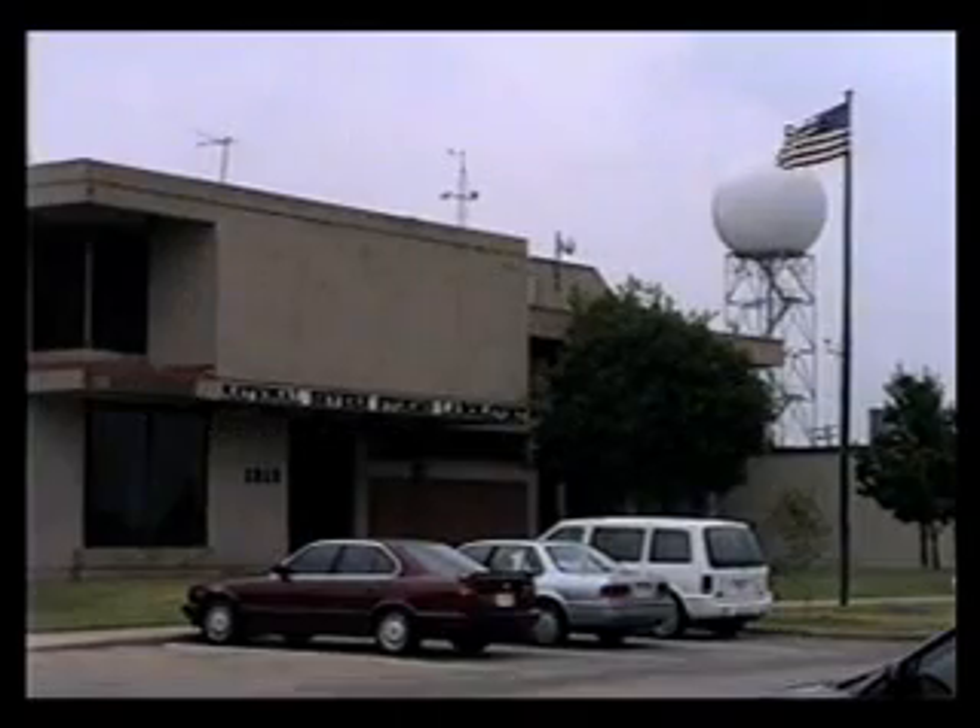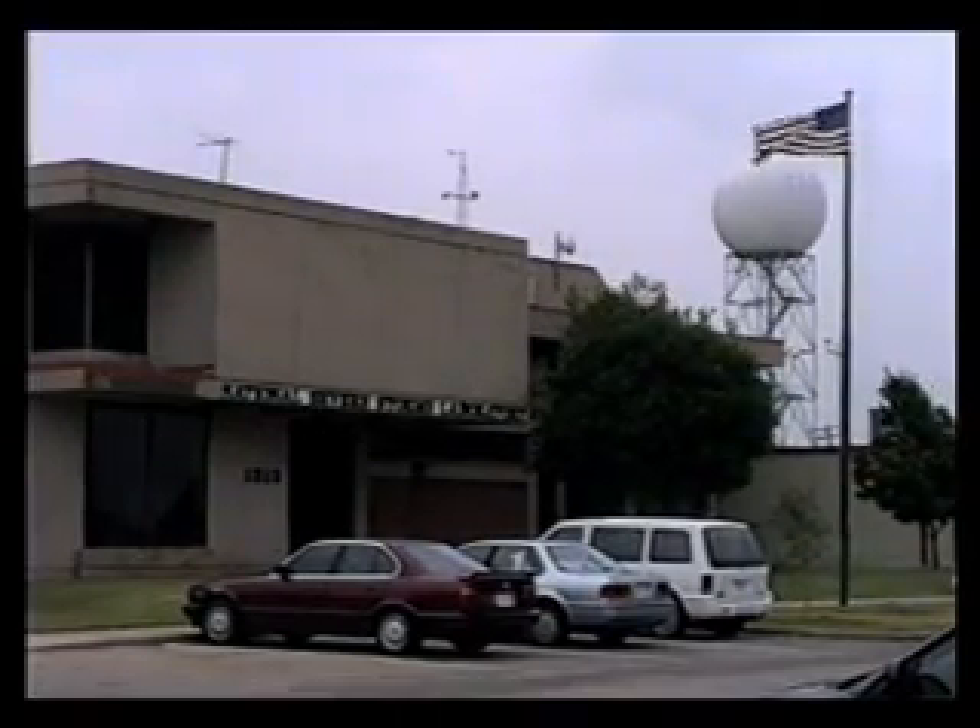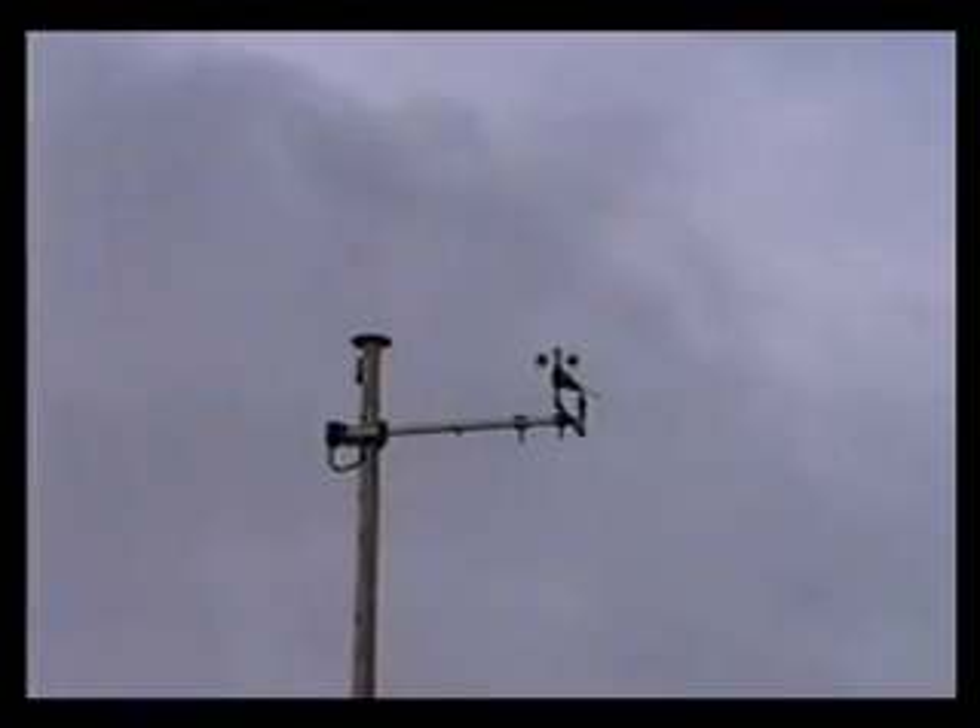At 12 o'clock, Oklahoma City reported cloudy skies with a temperature of 74 degrees, a dew point at 70, giving us a relative humidity of 87%. Winds are from the south at 20, gusting to 30 miles an hour, and the pressure was falling at 29.77.